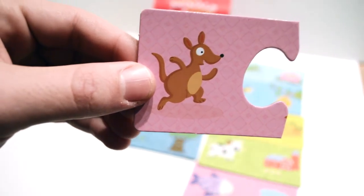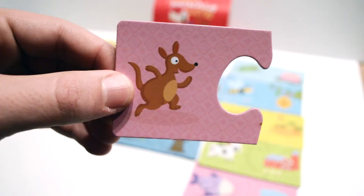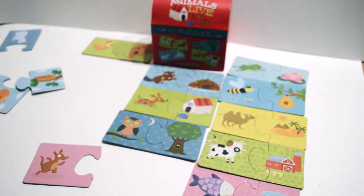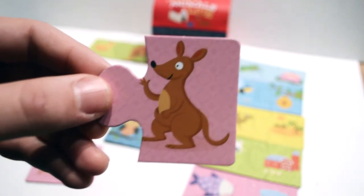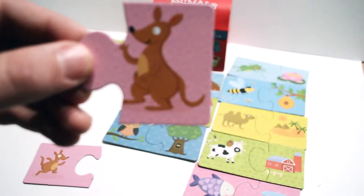I see a baby kangaroo. Where does that live? There — it's the mama kangaroo! The baby kangaroo lives in the mama's pouch. Did you know that? They fit!